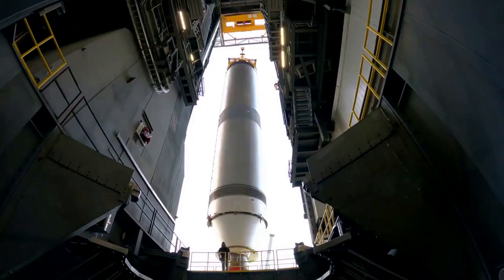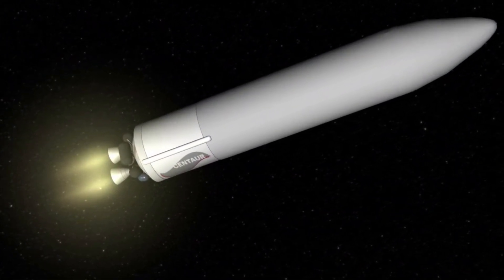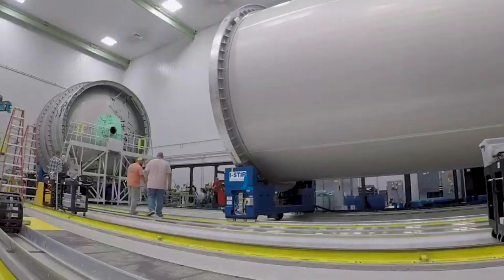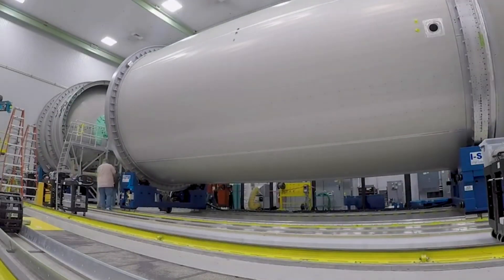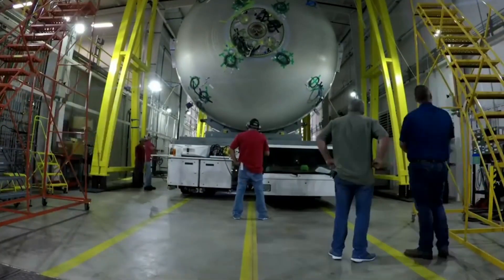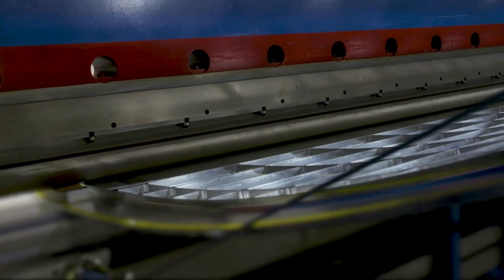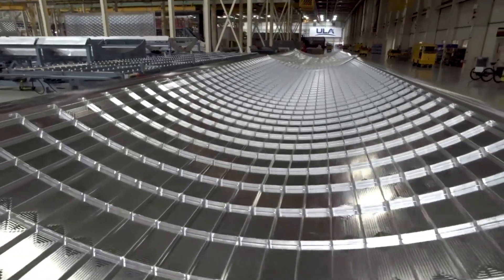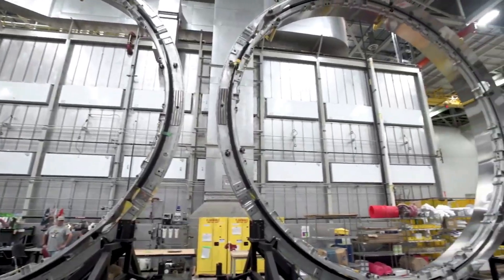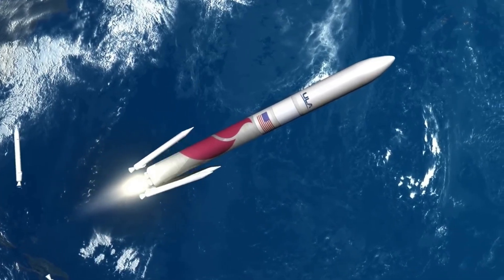The fairings also need to be installed along with the payloads right before launch. The Vulcan payload fairing is quite special in terms of size. The payload fairing or PLF provides a controlled, safe environment for spacecraft during ascent. All ULA PLFs are configured for off-pad payload encapsulation to enhance payload safety and security and minimize on-pad time. The spacecraft is encapsulated in a 5.4-meter or 17.7-foot diameter payload fairing, a sandwich composite structure made with a vented aluminum honeycomb core and graphite epoxy face sheets. The bisector or two-piece shell PLF encapsulates the spacecraft, and the PLF separates using a debris-free horizontal and vertical separation system with spring packs and frangible joint assembly.